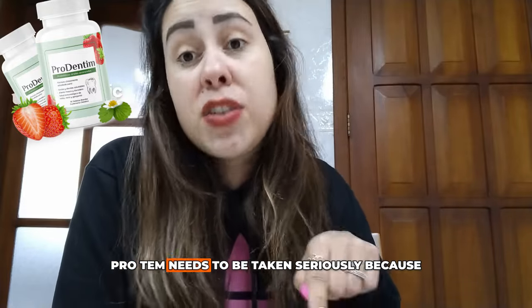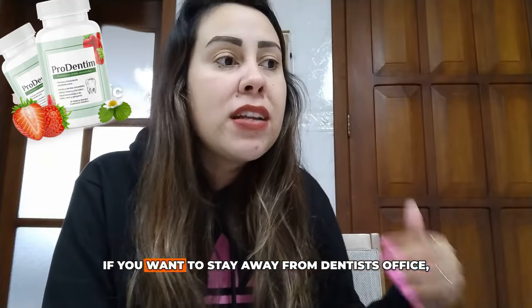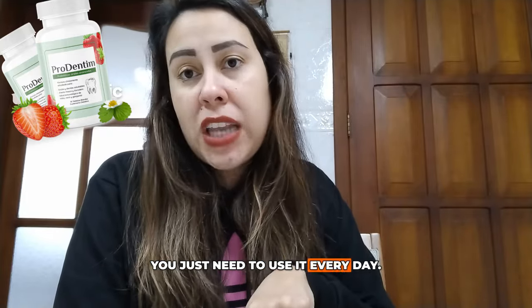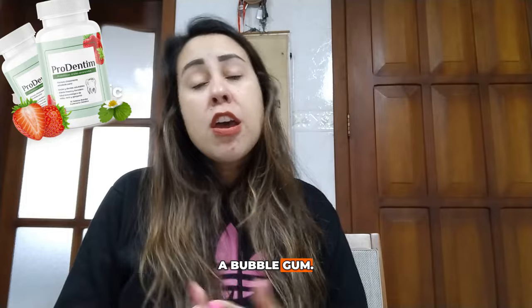ProDentim needs to be taken seriously because it is a treatment supplement. If you want to get results and stay away from the dentist's office, you just need to use it every day. You're going to chew on a tablet for about two hours — it's kind of like a gum. In places where you would normally chew on a bubble gum, you're just going to chew on a ProDentim tablet.